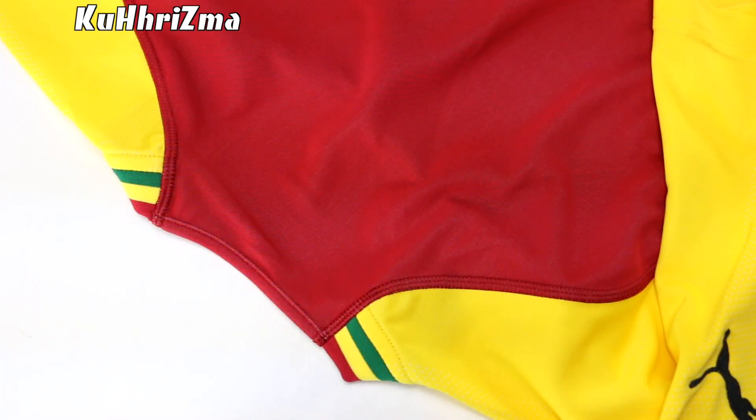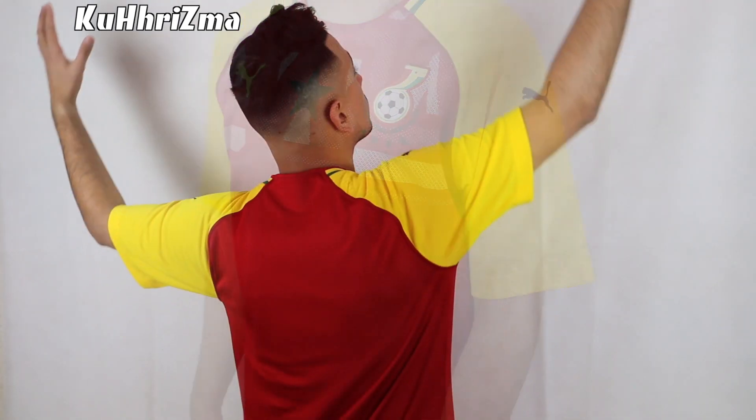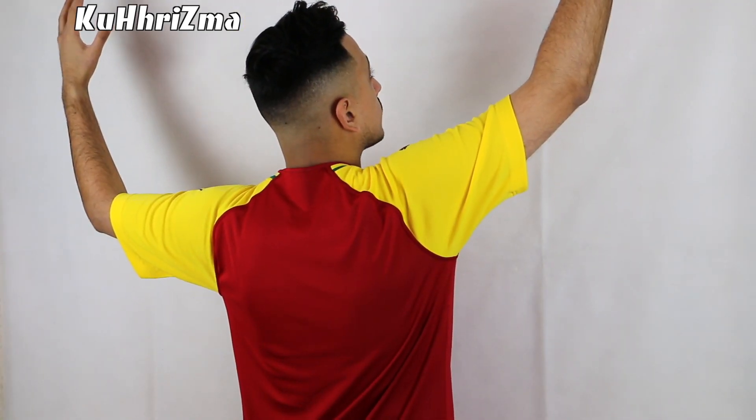Turning the jersey over to the back, you'll see that it follows the same red base we see on the front. As far as sizing goes, like always in a Puma jersey for the 2018 season, I'm wearing a size medium, just because going true to size does fit slim. So if you like that tight fit, go true to size. For a much looser and relaxed fit, I would recommend going a full size up.